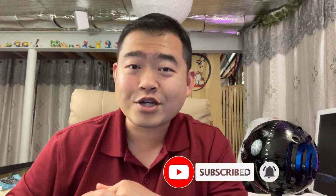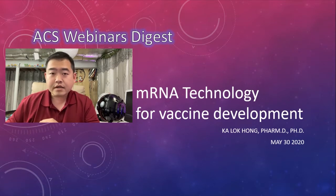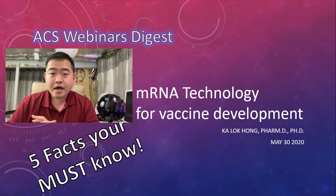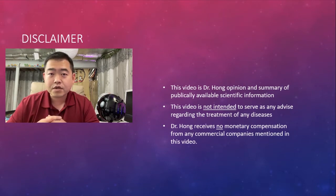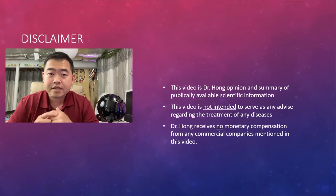If you want to know more about my personal life, there's another channel you can check out about cooking and things like that. Now without further talking, let's go to the topics of today. Quick disclaimer: this video is my personal opinion and summary of some publicly available information. I make no claims on diagnostic and treatments, and I don't receive any monetary compensation from the companies I mention in this video. I have no ties with that company and don't even own any stock from that company.